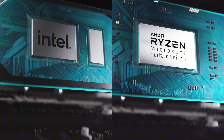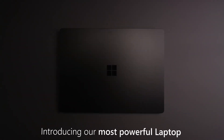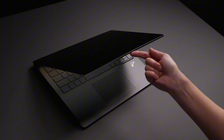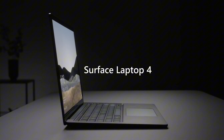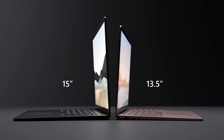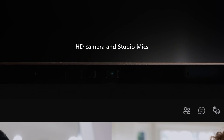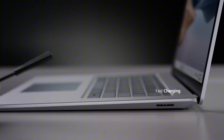The Surface Laptop 4 also boasts up to 32GB of RAM and up to 2TB of storage, allowing you to store and access your favorite files, photos, and videos with ease. With Wi-Fi 6 and Bluetooth 5.0, you can stay connected and productive wherever you go. The laptop also features a long-lasting battery life, providing up to 19 hours of use on a single charge. The Surface Laptop 4 also includes advanced features including Windows 10 Pro facial recognition login with Windows Hello and a USB-C port.